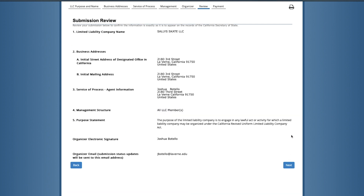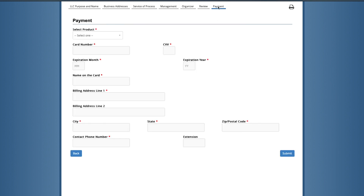On this page you can review all the information you've entered up until this point, and it's your last opportunity to correct any mistakes. Once everything looks good, click 'Next' to the payment page where you can enter the payment information for the $70 filing fee and submit it.